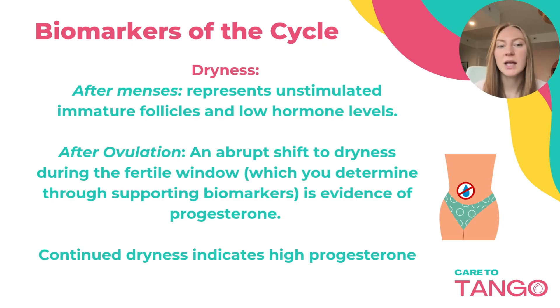If it's after ovulation, an abrupt shift from wetness to dryness is evidence that ovulation occurred and progesterone is now being made. This continued dryness indicates high progesterone.